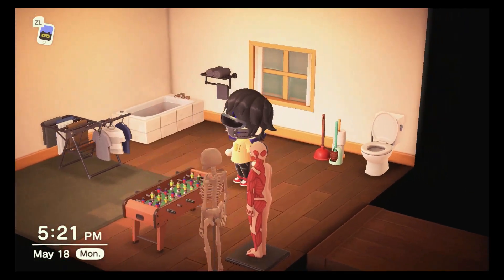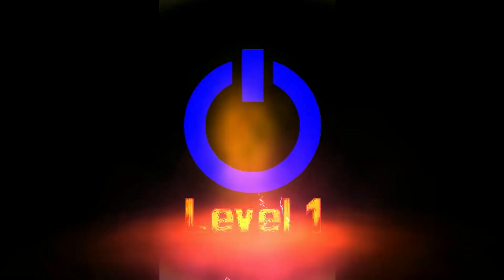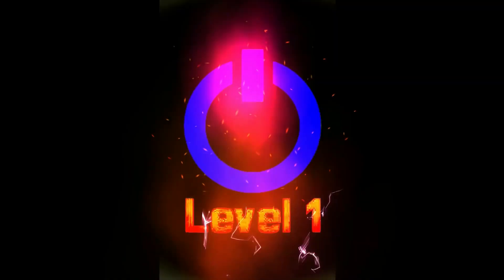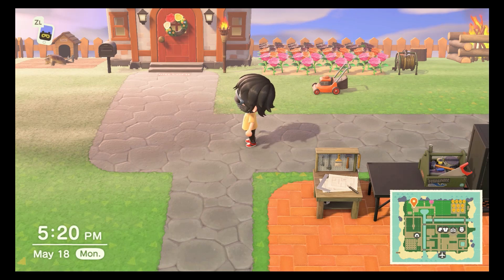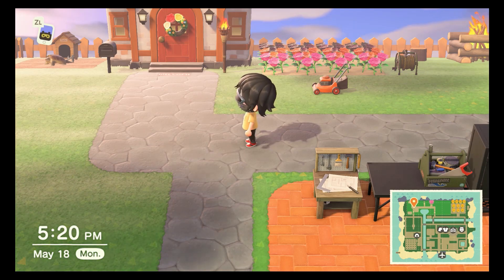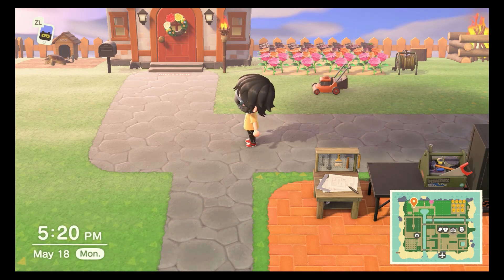Wouldn't it be kind of awkward if you're playing foosball with somebody and somebody's taking a dump right there? Hey guys, welcome to Level 1 Gameplay, where teachers, math teachers, make good dancers because they have an algorithm.